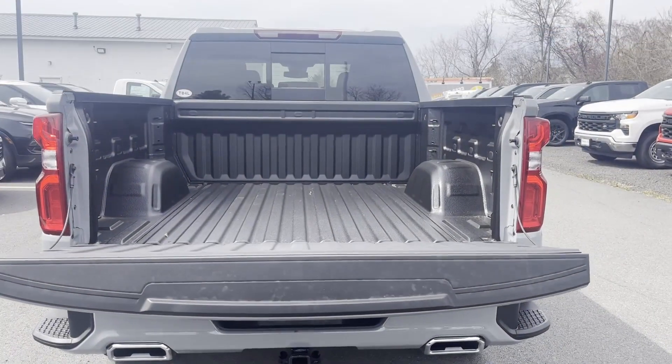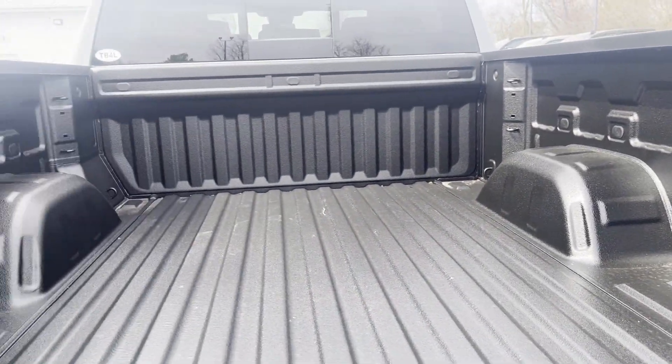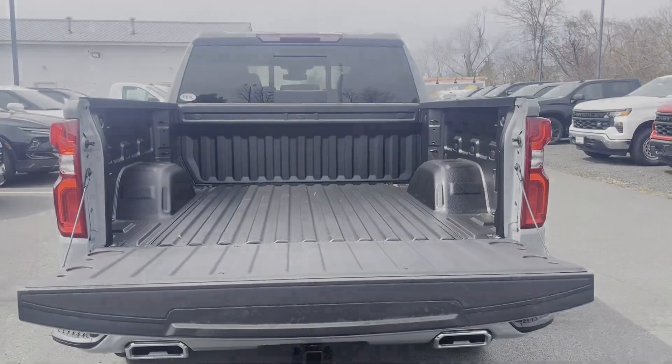4-Wheel Drive, Heated Side View Mirrors, Backup Camera, Tinted Windows. Make an appointment today to test drive this popular model.